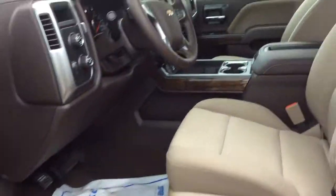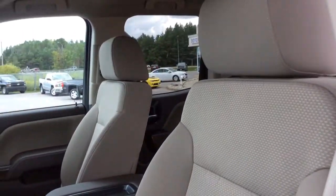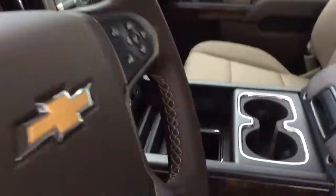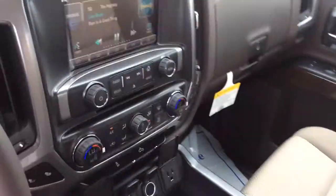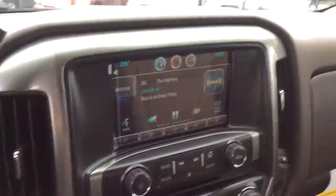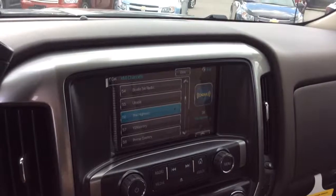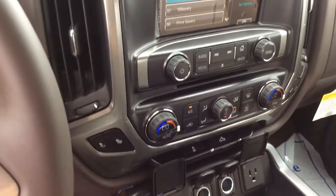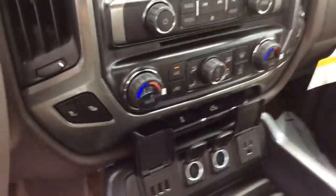Up here, we have power front bucket seats and they are both heated as well. It's a very business-minded truck, so you do get all the tech specs of the Chevrolet MyLink system. It's a color touchscreen — lots of cool stuff: you can access pictures, music, videos, hands-free calling, and audio controls here.